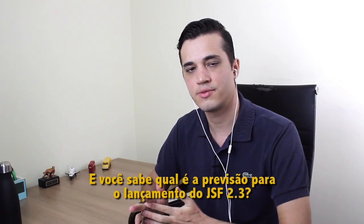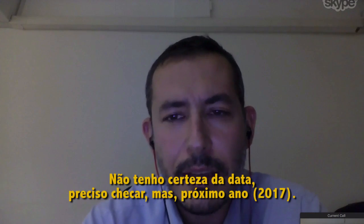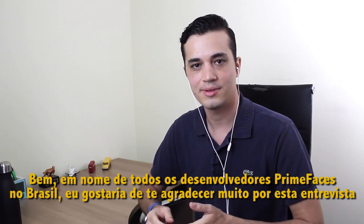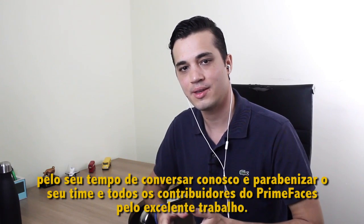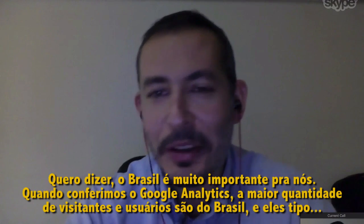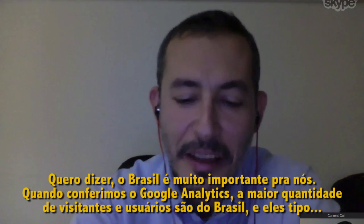Do you know the forecast for releasing JSF 2.3? I think it has aligned with Java EE 8, so probably next year — I'm not sure about the exact date, but next year. In the name of all PrimeFaces developers in Brazil, I would like to thank you very much for this interview and your time. Do you have any final words for the community? Yeah — Brazil is very important for us. When we check Google Analytics, the most visitors and users are from Brazil, and they double the second, which is the United States.